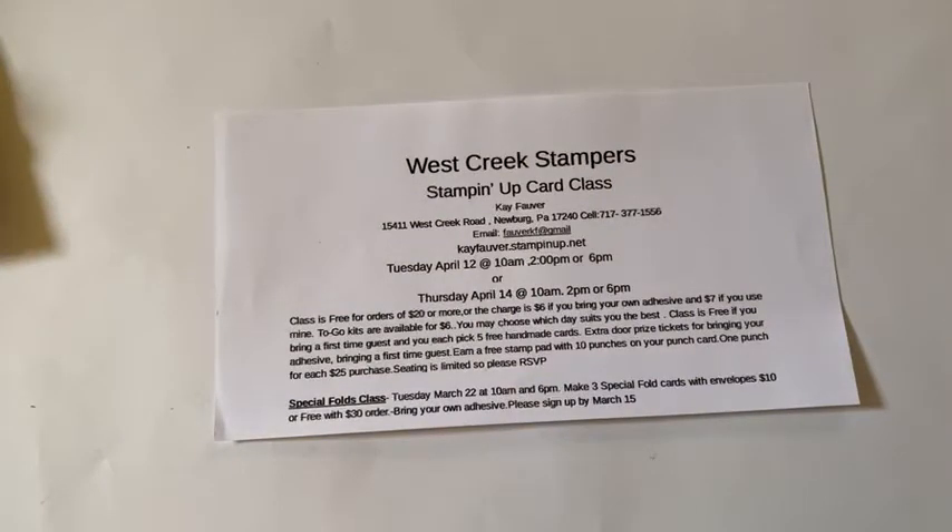The March challenge is still going on — make a green card and post it to the West Creek Stampers. The new ink colors will be coming out with the new catalog. As those of you who have been around know, every new catalog we get new ink colors that are in for two years and then go away. The new ink colors are replacing Cinnamon Cider, Just Jade, Bumblebee, Magenta Madness, and Misty Moonlight.